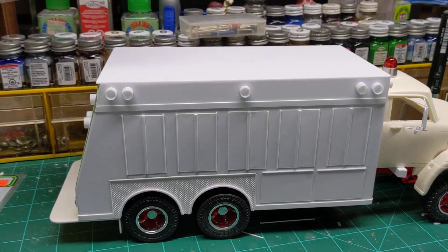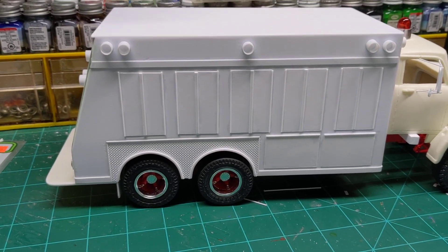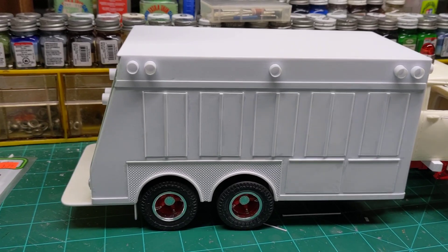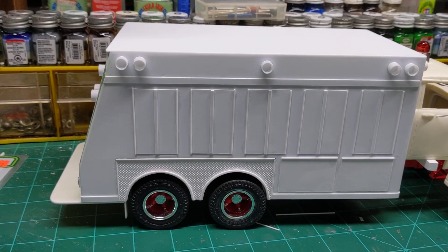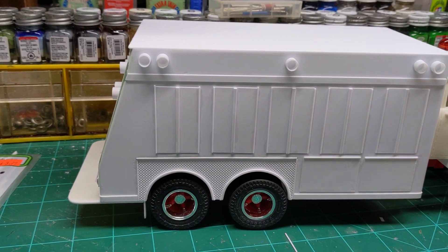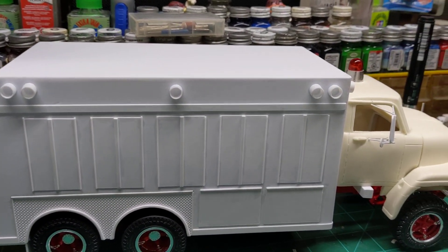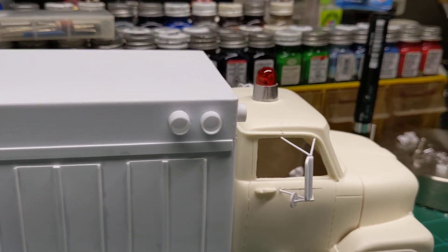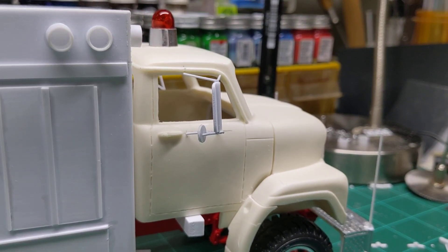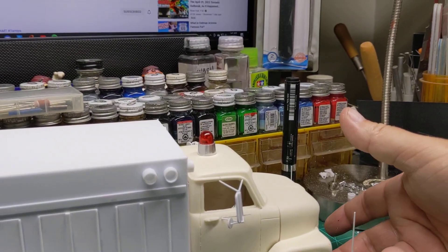Hey everyone, welcome back to the channel. I got a little update here tonight on this International Fleet Star that I've been working on. I haven't done much today except I did make some mirrors for it. I made all the brackets and the little spot mirror for the front.